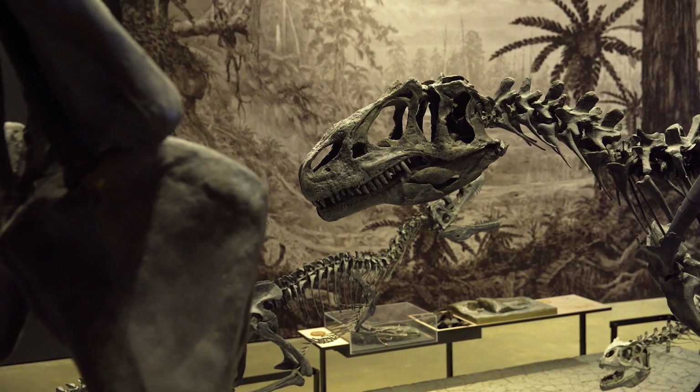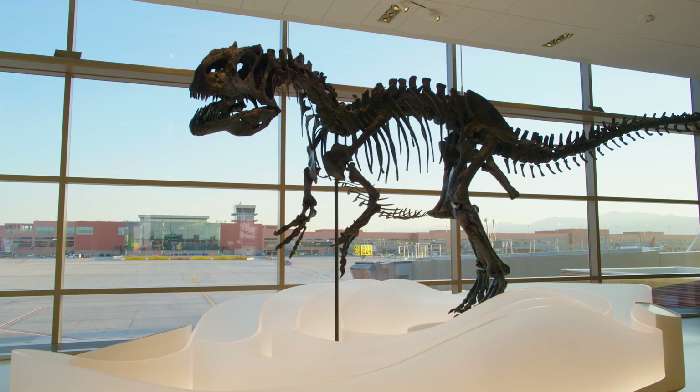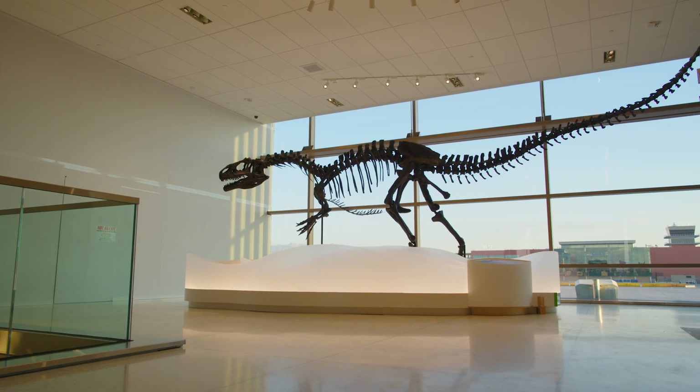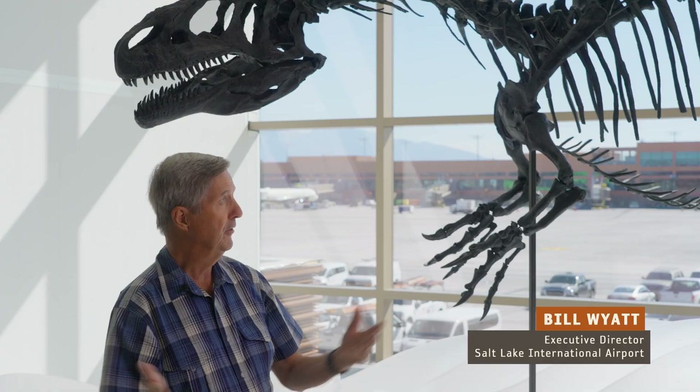Allosaurus was the biggest and baddest of meat-eating dinosaurs that was alive. These animals grew up to almost 30 feet long, and you would not want to run into one in a dark alley. Once you exit the security checkpoint, you go out into the main plaza area, just look right across the airfield, and there is Allie, the airport Allosaurus.